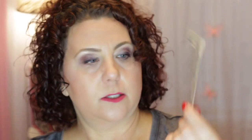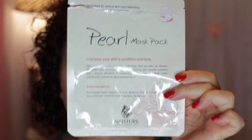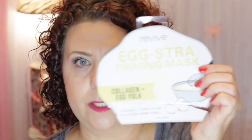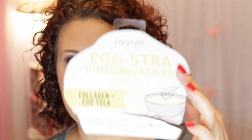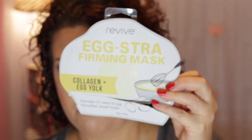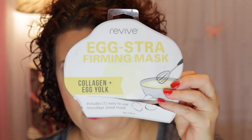Another one from Naester — I think this is another pearl mask. I was really into the Naester brand this past month. And then the Revive Extra Firming Mask — the Collagen Egg Yolk. These are comparable to the Too Cool for School sheet mask. I found them at Marshalls and TJ Maxx, but I've been looking and looking to get more and haven't seen them in a while.